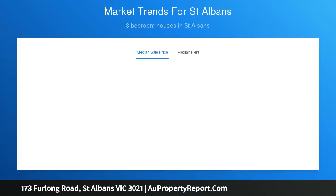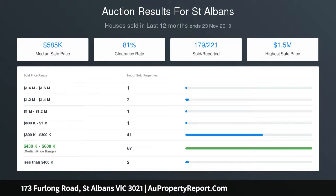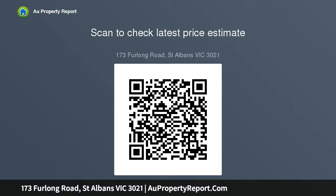A rare opportunity to acquire this magnificent piece of real estate in a highly sought-after location. A short stroll to Sunshine Hospital, Ginifer train station, and buses, with a choice of schools close by and within minutes of the Western Ring Road. This once-in-a-lifetime opportunity awaits.